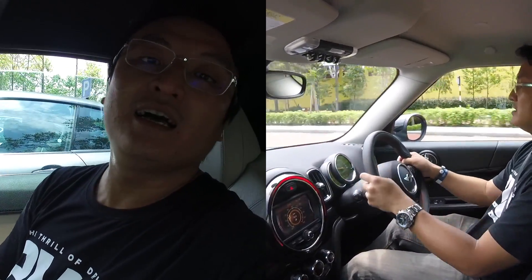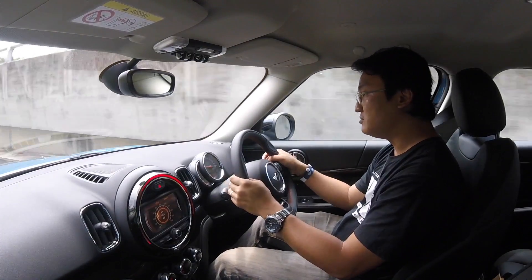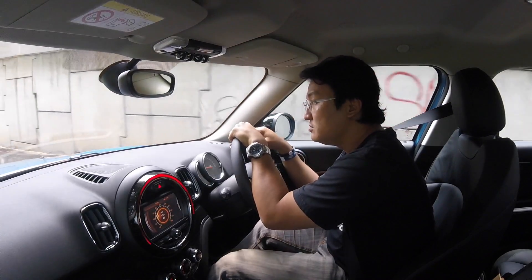I still get that road feel but it's well controlled. I can feel the surface and the differences, and that's part of the Mini driving experience — that's how they make you feel. We're going to turn out to the highway soon.